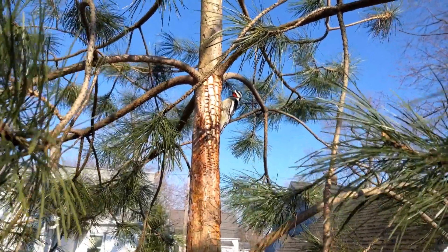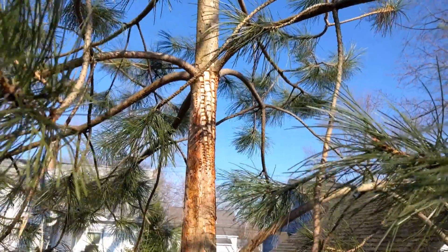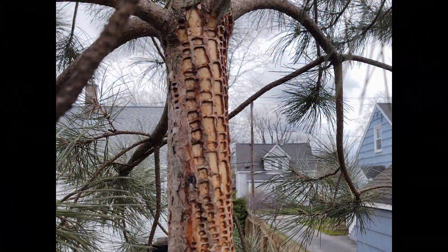Later in the season they will bore into maples, birch, aspen, and other trees for sap. They usually drill a series of horizontal holes through the bark into the phloem. If sap flows, they will create more rows of holes forming columns.